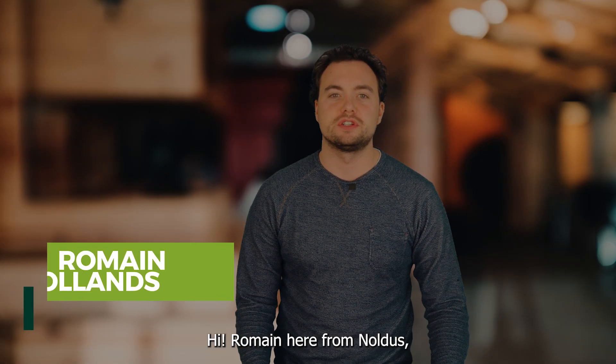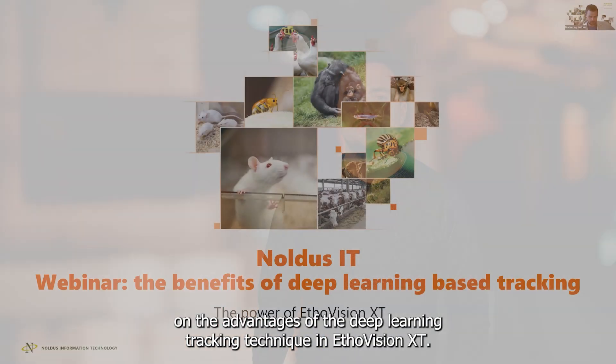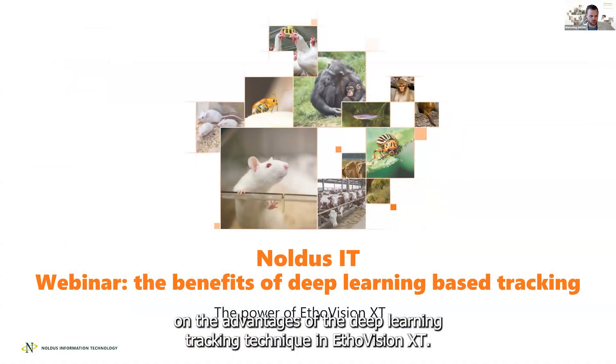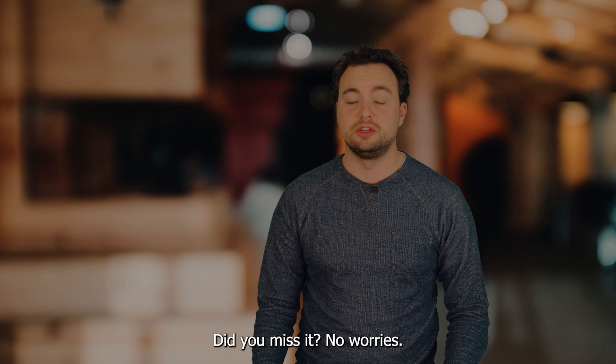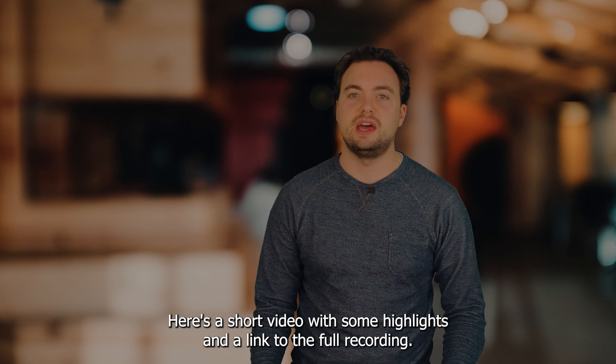Hi, Romijn here from Nollus. Me and my colleague Stefan recently gave an interesting webinar on the advantages of the deep learning tracking techniques in EtoVision XT. Did you miss it? No worries. Here's a short video with some highlights and a link to the full recording. Enjoy watching.